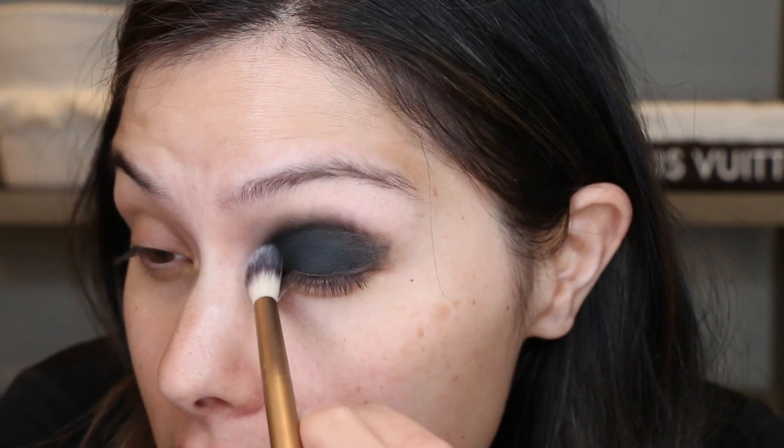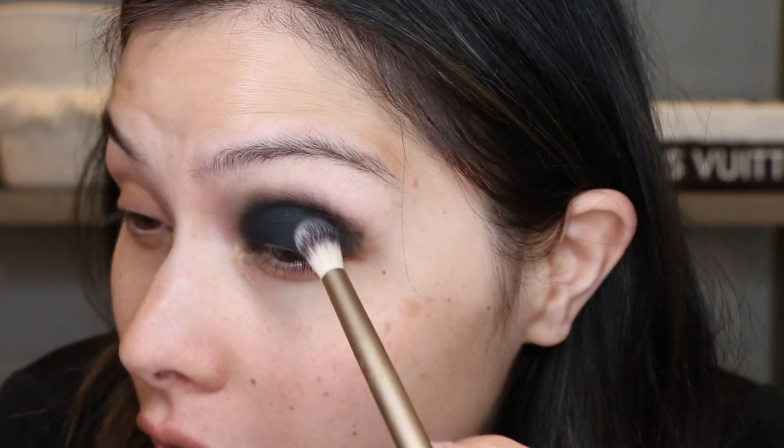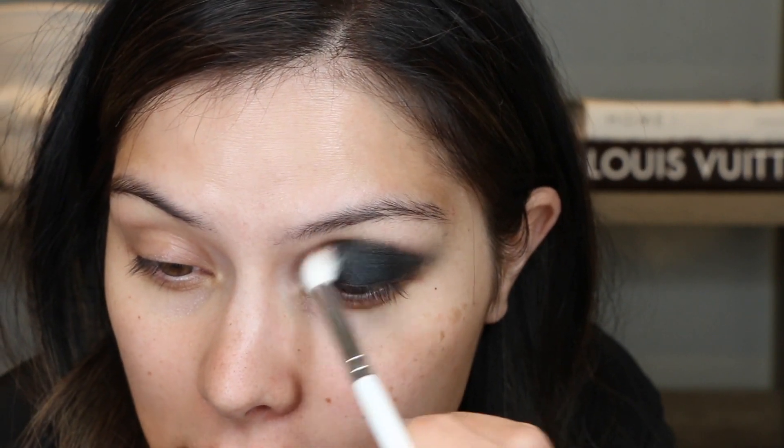I'm going in with the matte version of Memory. These eyeshadows are some of the best out of all of my palettes. This one and my Desi x Katie and Dose of Colors are my favorite formulas. I need to start creating some kind of a transition, so I'm going in with Ritual, which is this brown matte shade, taking a big fluffy brush and starting to put that in my crease.